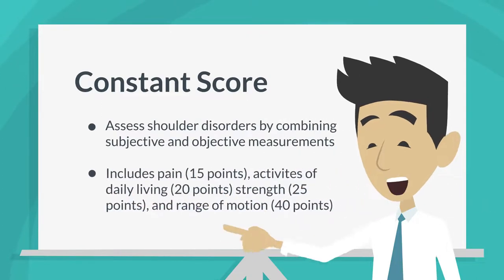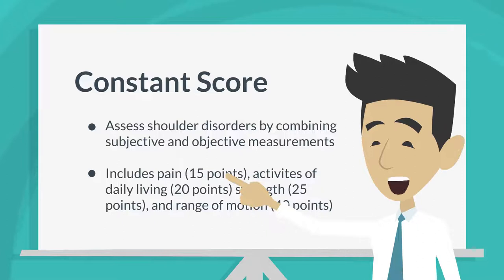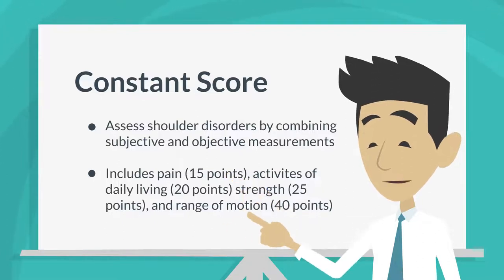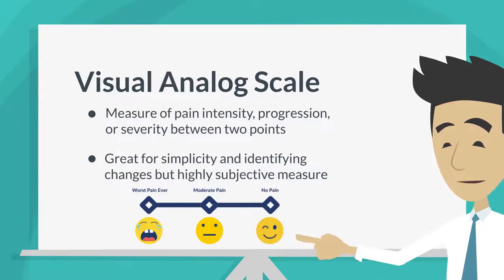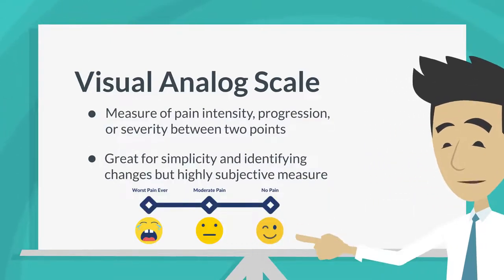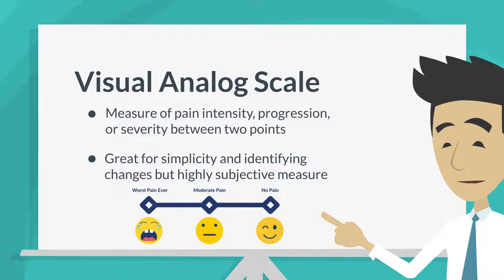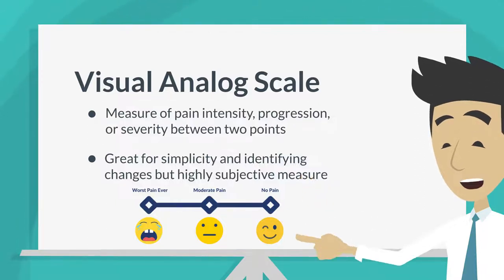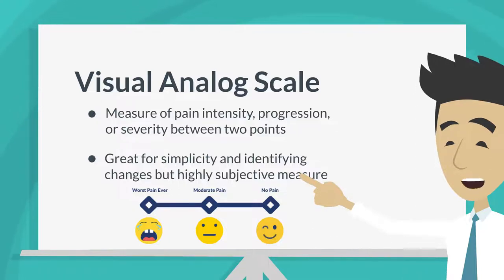The Constant Score was originally designed to assess shoulder disorders in general by combining subjective and objective measurements such as pain, activities of daily living, strength, and range of motion. The Visual Analog Scale measures pain intensity, progression, or severity between two points in time. Great for its simplicity to administer, it can also capture small changes. However, it's highly subjective, as it attempts to assign a single value to something as incredibly complex as pain.